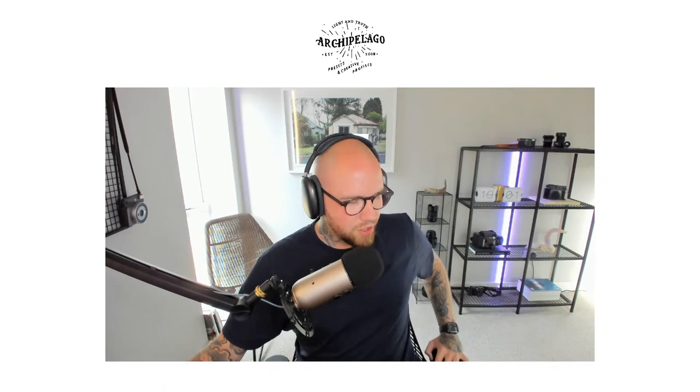For anyone that doesn't know, Quest is our monthly subscription service where you can, as a member, download a set of presets every month for free — and that's just eight dollars each month. You also get access to all the archive pre-release sets, 30% off our regular Archipelago presets all year round, so you don't need to wait for a sale. Go to archipelagoquest.com to check that out.